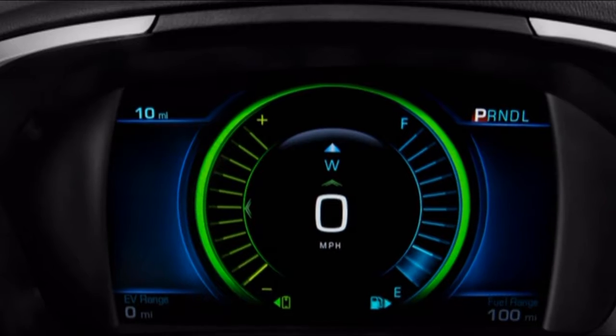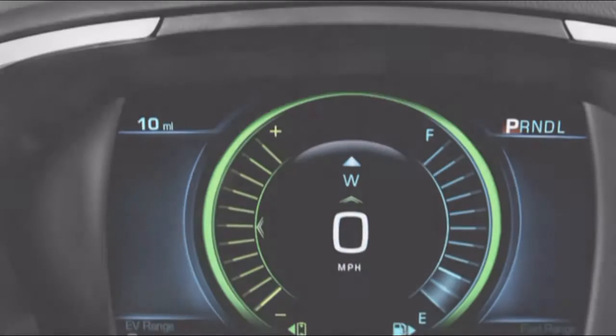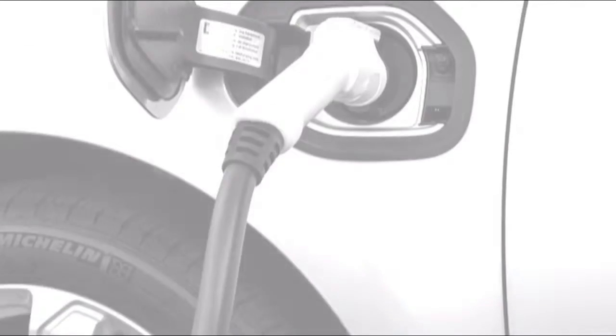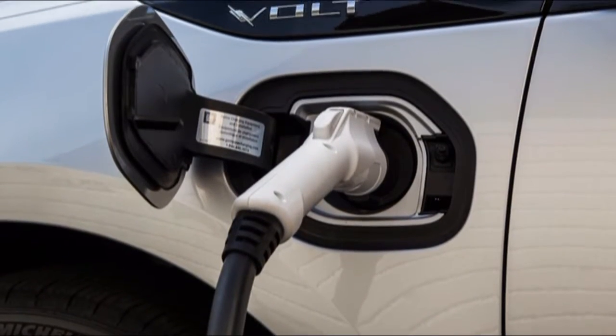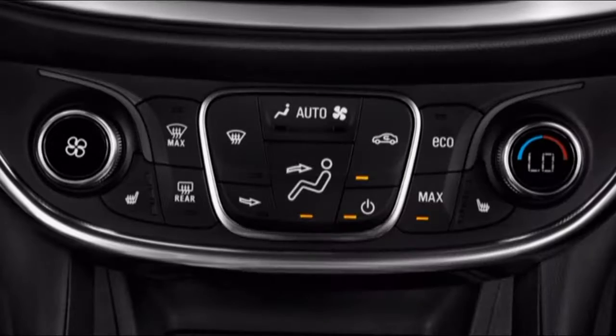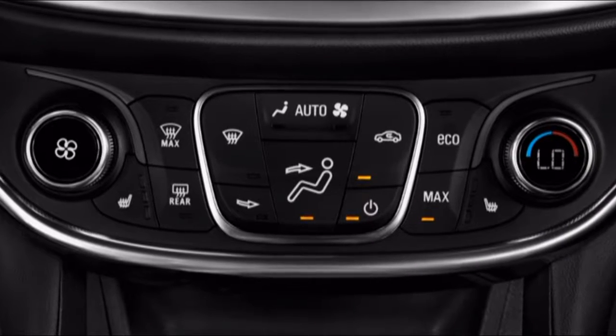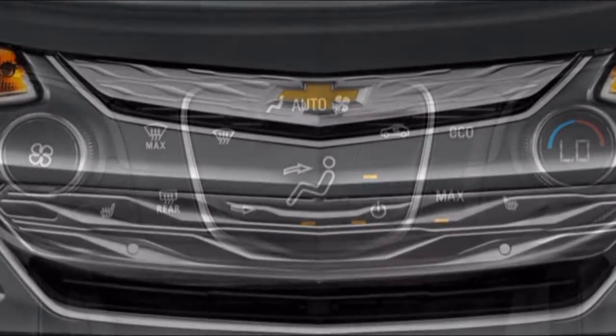With 53 miles of electric range, the Volt should satisfy most typical commutes. For those who need to go further, the gas motor kicks on and provides an EPA-combined rating of 42 miles per gallon — the best of both worlds: all-electric transportation most of the time, without the range anxiety of a depleted battery.